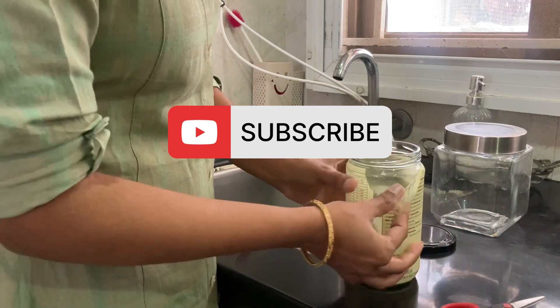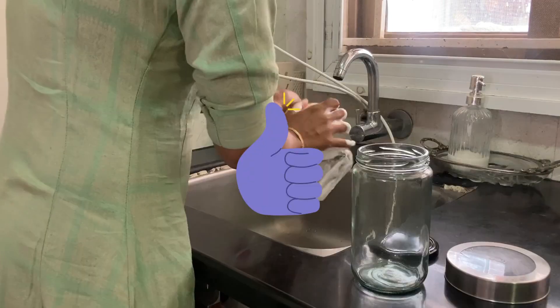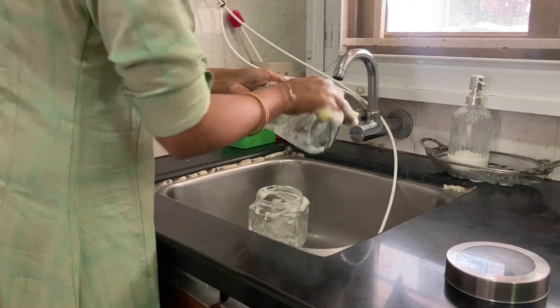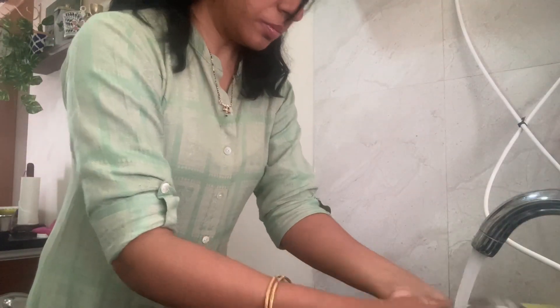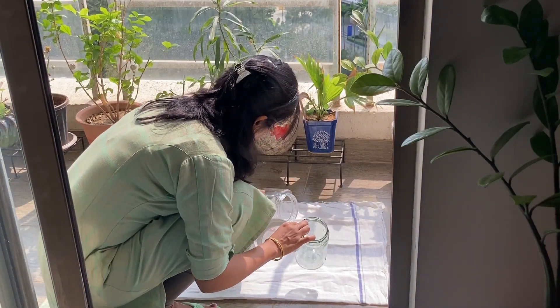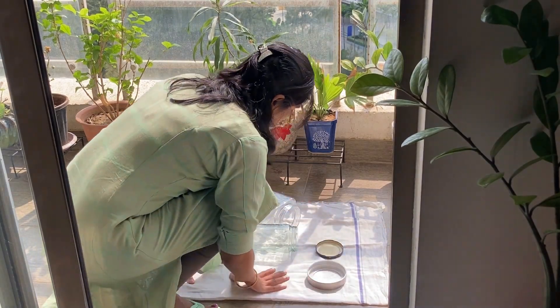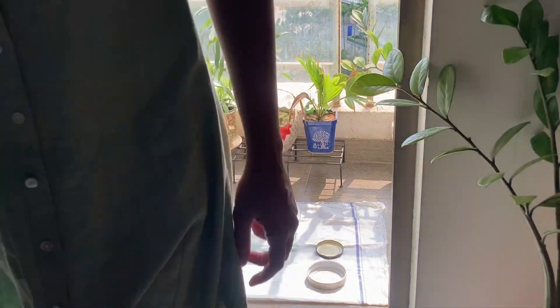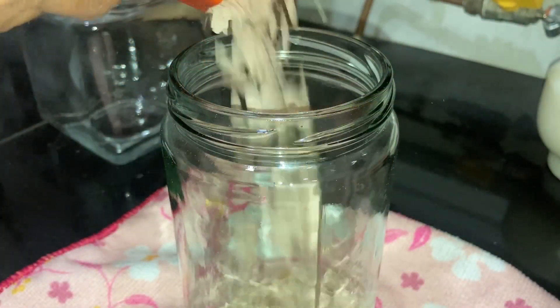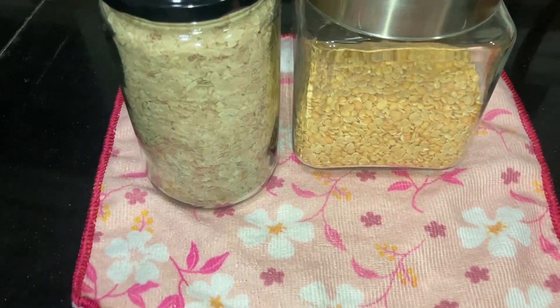If you are watching this video and found it helpful, please do consider subscribing to this channel and liking it. By doing a little work each day and spending a small amount of time, we can keep our home neat and organized without extra effort. Thank you so much for watching this video.